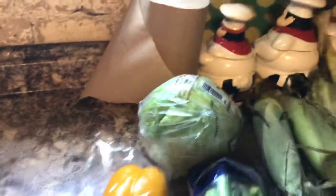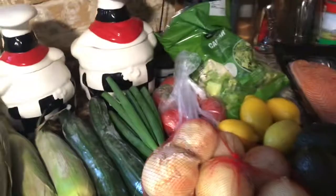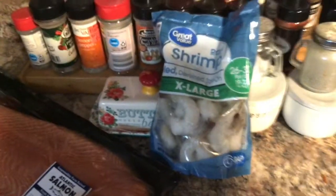Here's the produce: peppers, celery, and I got a head of iceberg lettuce instead of the bags — I find heads of lettuce last longer because the bags go bad pretty quick. I got two zucchinis for some variety, corn on the cob, onions — we had to get rid of those disgusting old ones — lemons, tomatoes, scallions, and my favorite English cucumbers.